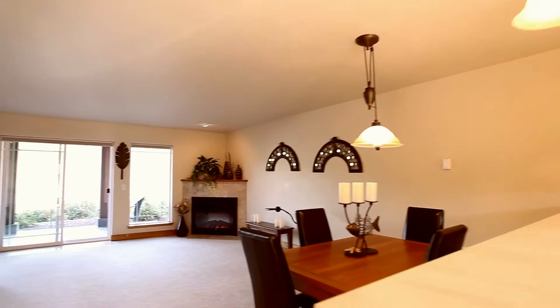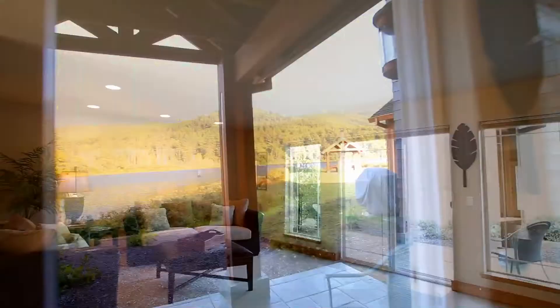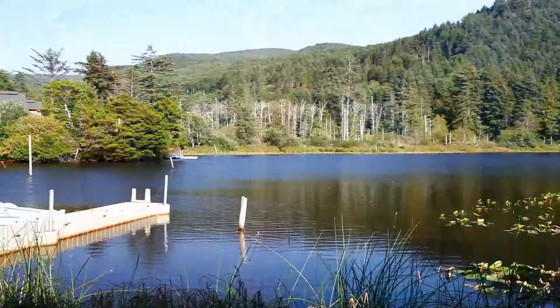The kitchen opens to a spacious dining area and great room with recessed lighting, upgraded carpets and an electric fireplace. From here, you can step outside onto the stamped concrete patio, relax and take in the sights and sounds of nature.